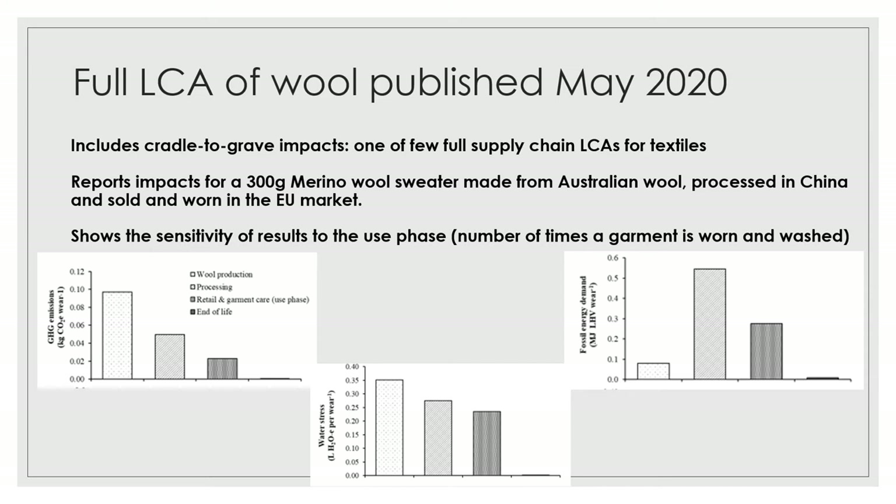That study has shown something that we've been aware of the significance of for quite a while, and that is the number of times that a garment gets used. The results were ultimately reported per wear of a sweater and as you can imagine, those impacts are therefore highly influenced by how many times that garment is worn. The more times the garment is worn, the more it reduces the impact of producing that fibre and manufacturing that garment as it's worn over more and more uses.